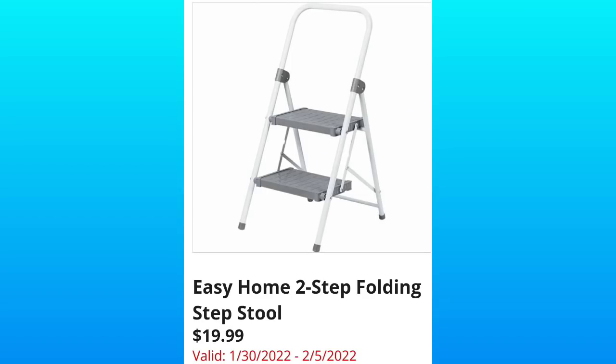I do have this next item — Easy Home Two-Step Folding Step Stool, $19.99. I use it literally all the time. It's a great stool. It's very inexpensive.